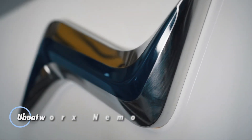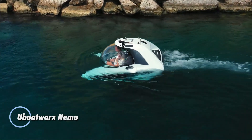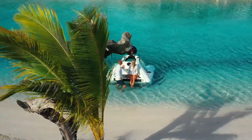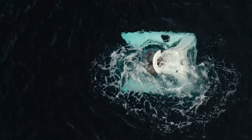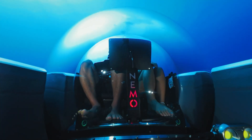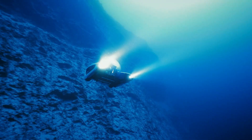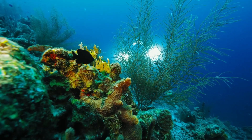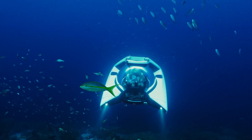This personal submersible redefines underwater exploration, providing an exhilarating adventure for one pilot and one passenger. Capable of diving to depths of 100 meters, the Nemo boasts an impressive operational autonomy of up to 8 hours. Its compact and lightweight design, weighing in at just 2,500 kg, makes it easy to transport and deploy, requiring only a single lifting point for setup. With speeds of up to 3 knots, this submersible offers smooth and stable exploration beneath the waves.